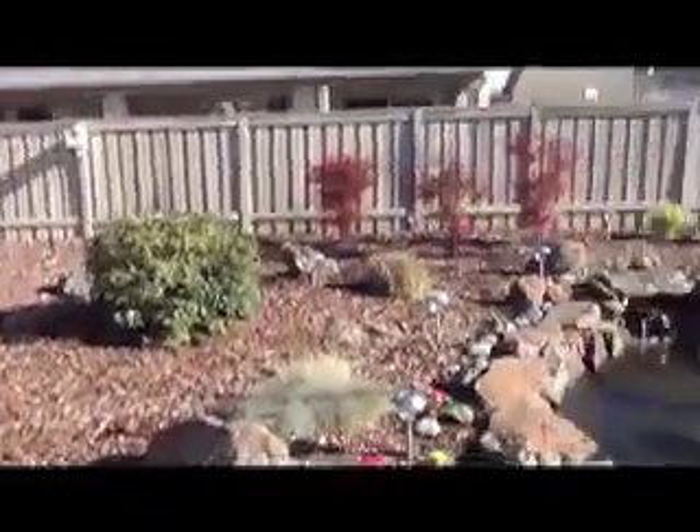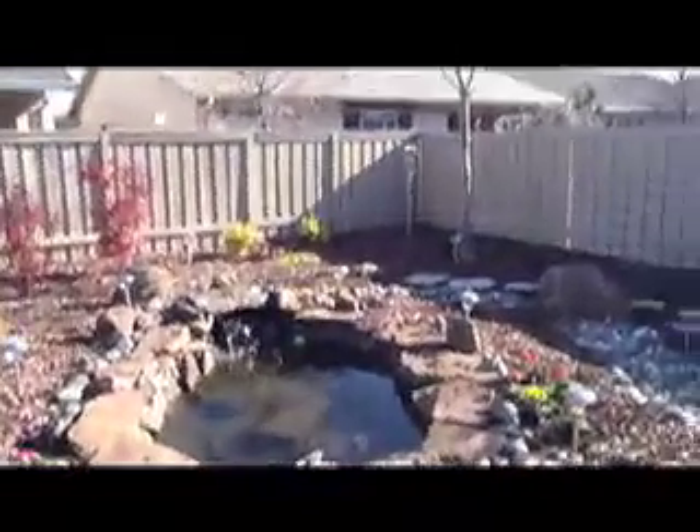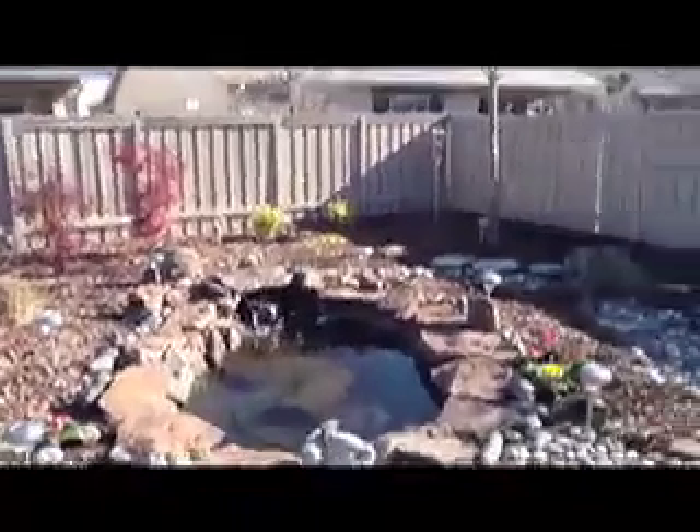I see some bird houses here. The other day when I was here, we actually watched bluebirds crawling into those houses, so they are active bird nests.